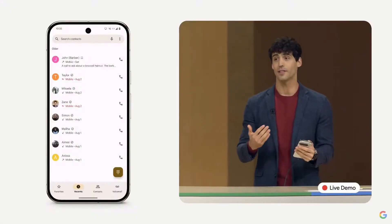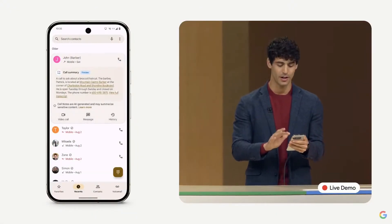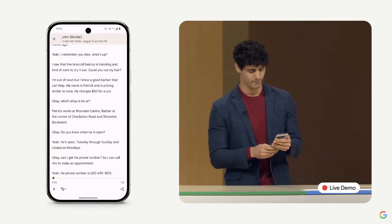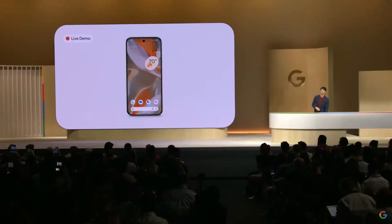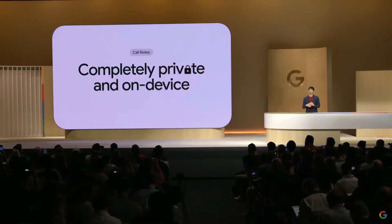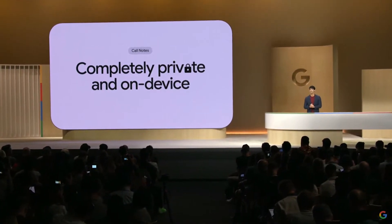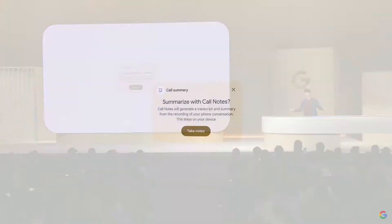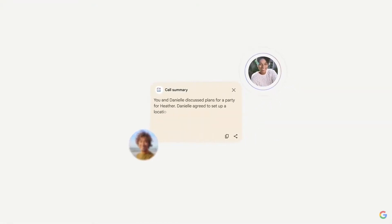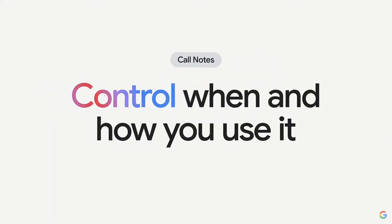I can easily locate the phone number to make an appointment. And if I need to, I can also review the full transcript of the original call — like, how much did that cut cost? Call Notes is completely private and it runs entirely on device, so your phone calls and summaries are never sent to the cloud. It's easy to activate, which notifies everyone on the call, and then your Pixel will start transcribing and summarizing. You're in control of how and when you use it.